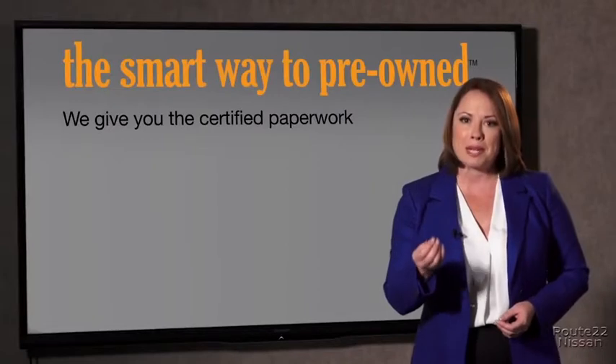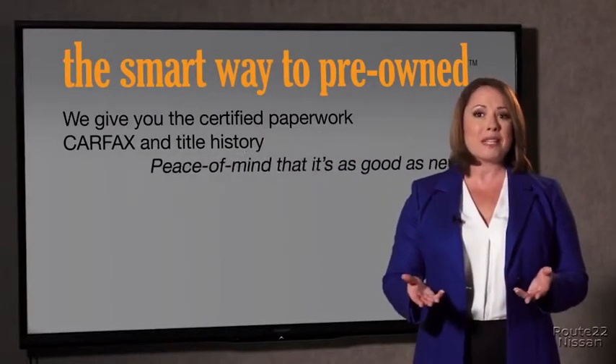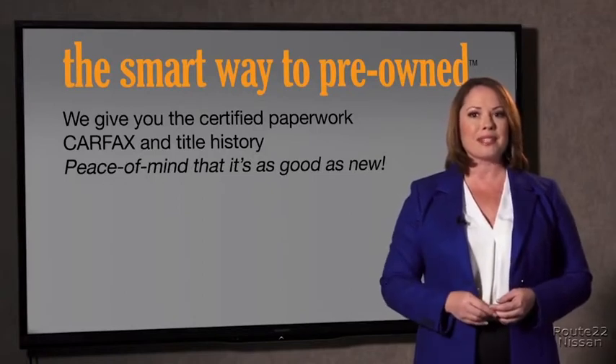Why should you worry if the odometer's been rolled back or you're the victim of a salvaged or rebuilt vehicle? Or worse, a washed title. We give you the certified paperwork, along with the Carfax and the title history, providing you with the peace of mind that your certified pre-owned is as good as new.